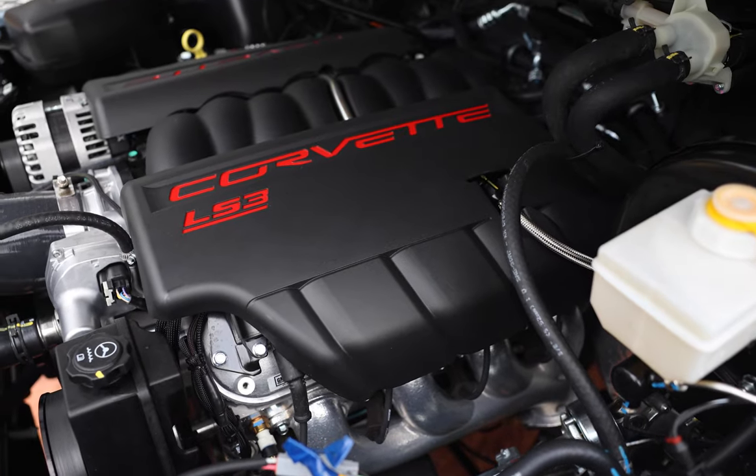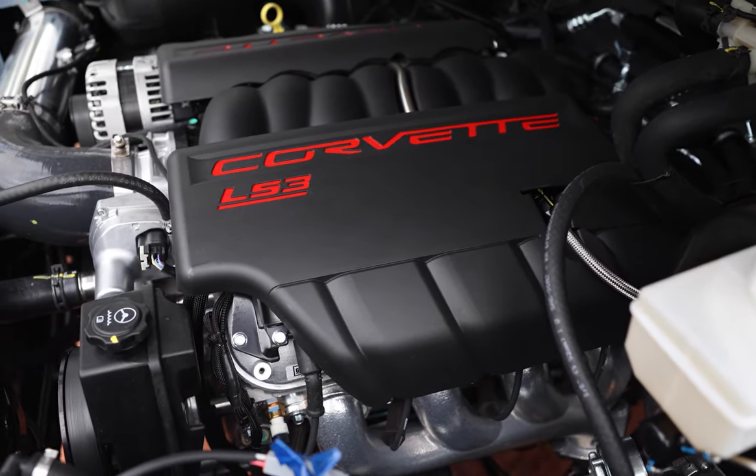Lady Catherine is powered by a GM LS3 430 horsepower engine with six-speed automatic transmission.